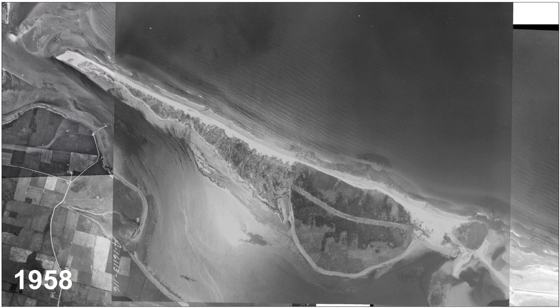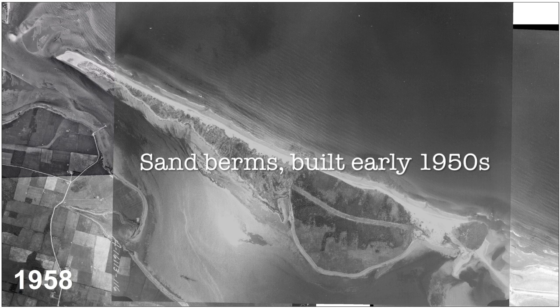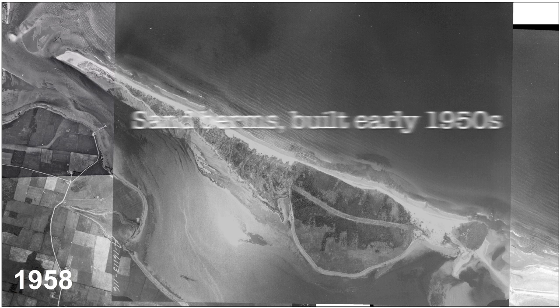The 1958 mosaic shows the eastern end of Robinson's Island filled in and a swath of roadway cleared through the forest. The farms are now gone, and at the western end of the island there are sand berms built to help maintain the island's elevation and to resist erosion.